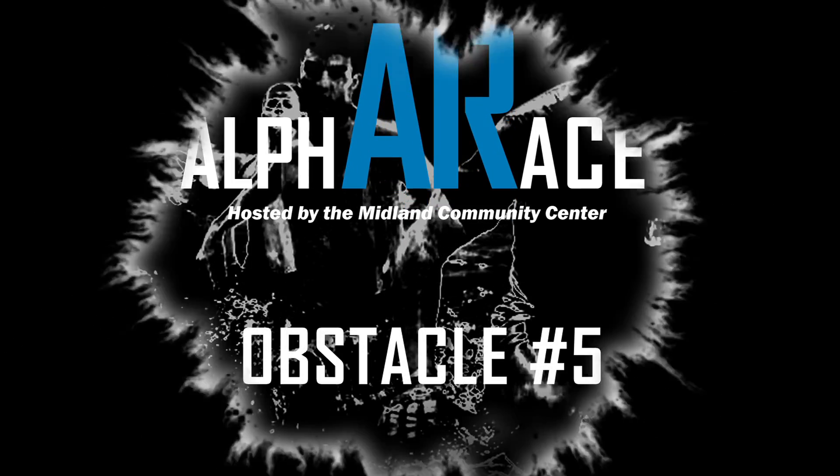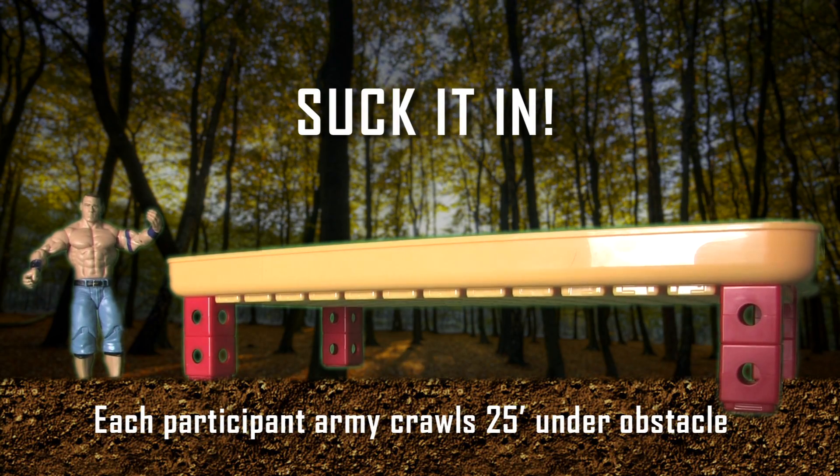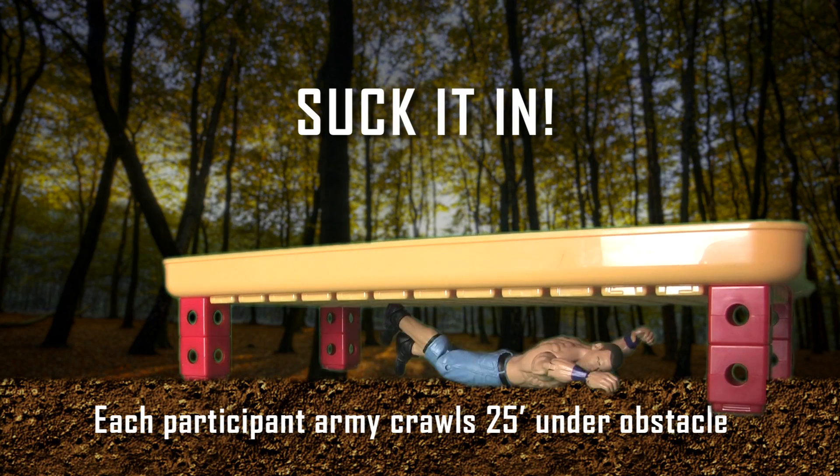Obstacle five: suck it in. Each participant arm crawls at least 25 feet. You're finally going to get dirty.